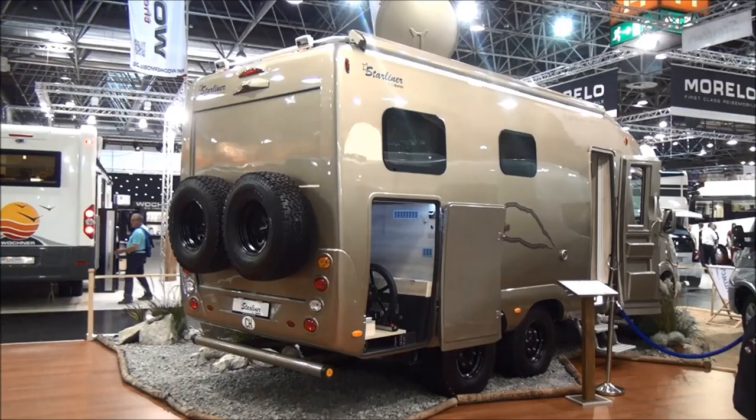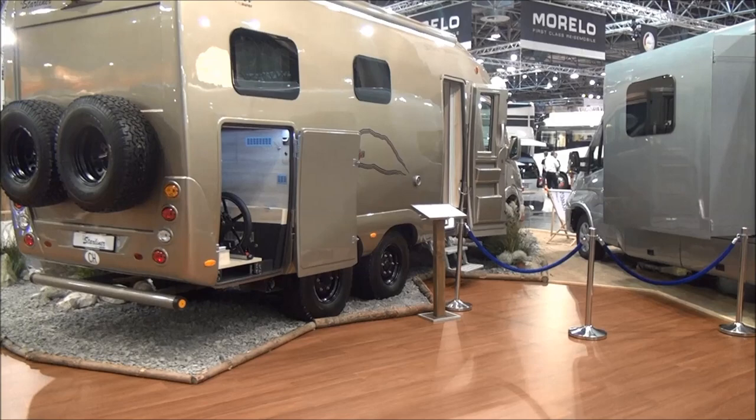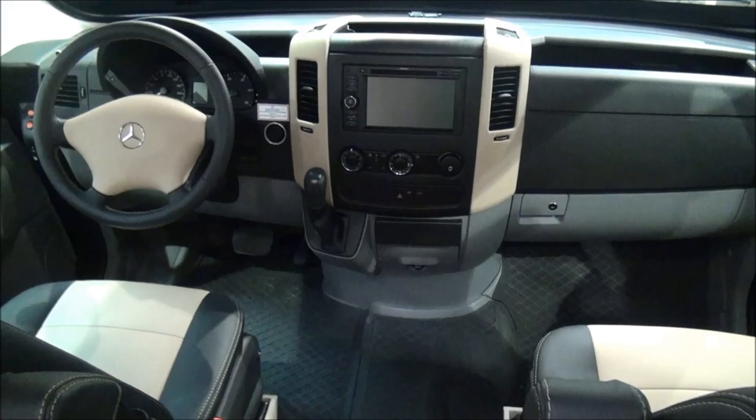This vehicle costs almost 400,000 euros. With this type of chassis and ruggedness, that's where the money is going. It's almost a military-grade vehicle.